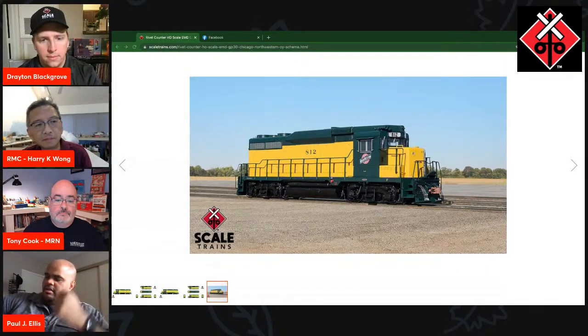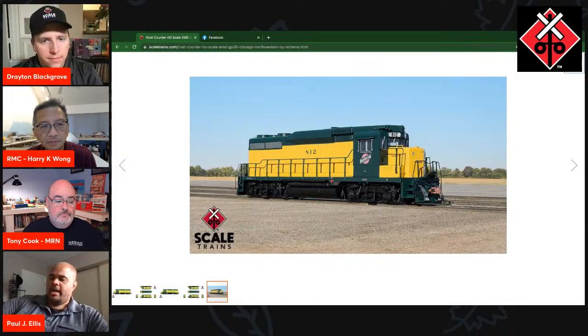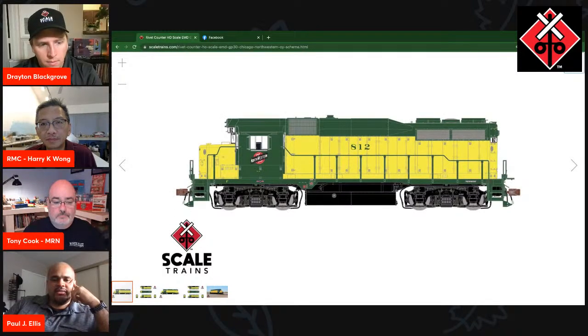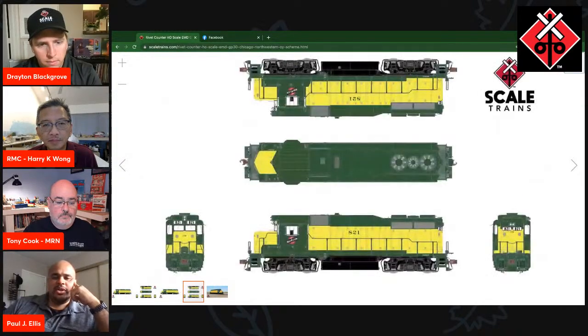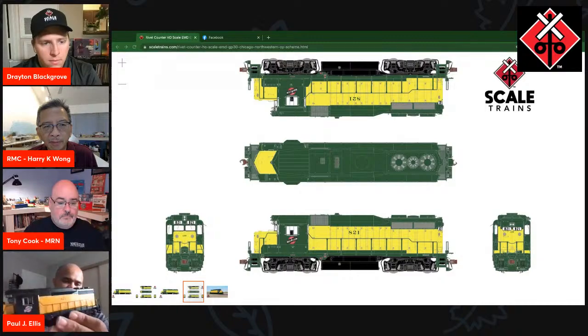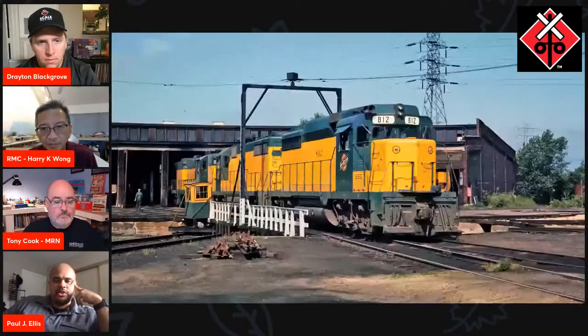This is the classic C&NW OY — original yellow, or stagecoach yellow scheme as some fans call it. We had photographs of one of the units in that scheme that looked like it was repainted fairly early on, but when they repainted, they added a little bit more green in certain areas. As you can see in that shot, they deviate a little from the normal paint specifications. This unit got just a bit of extra green along the walkway blower duct on both sides, making it a little bit different compared to the standard EMD spec original paint job these units would have had.